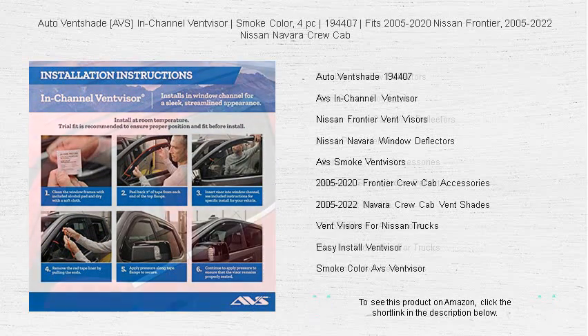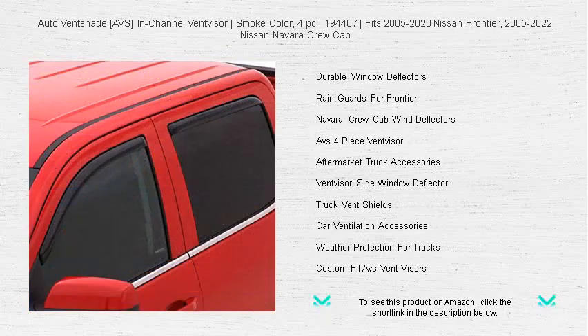Enjoy fresh air circulation, reduced wind noise, and protection from the elements without compromising on style. These tinted vent visors are crafted with precision engineering to snugly fit in your window channel, ensuring a secure and flawless installation that will elevate your driving experience. Keep the rain out and let the fresh air in, no matter the weather conditions.